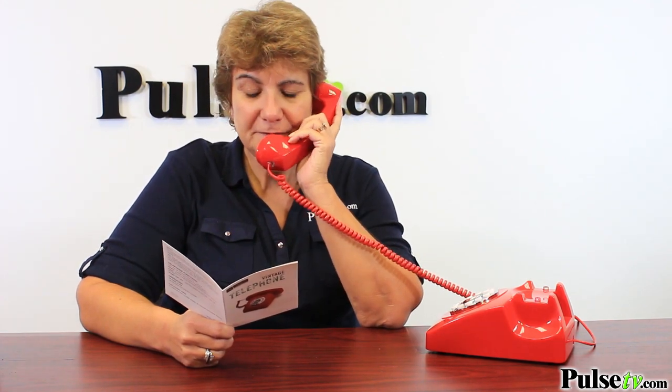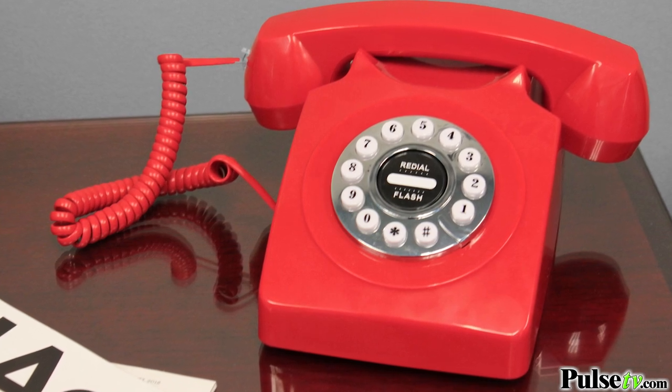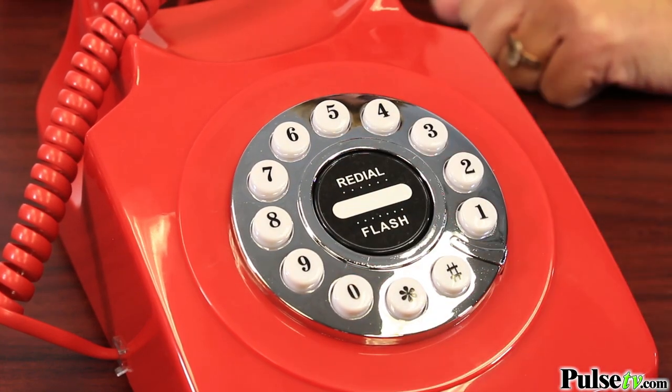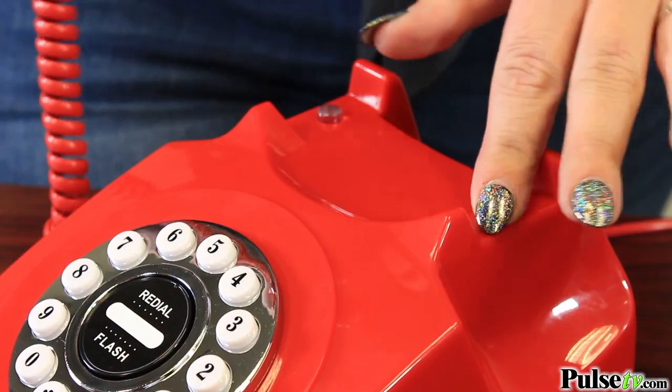What I love is this is a mixture of old technology and new technology with the best of both. The look and the feel is old school, but it's got the nice redial feature — you just push the button — and call waiting. You can do it two ways: pushing the flash button, or the old way, pushing the receiver down.